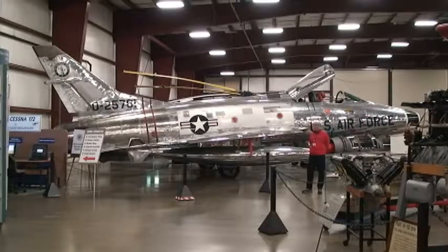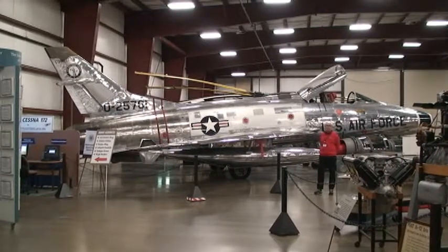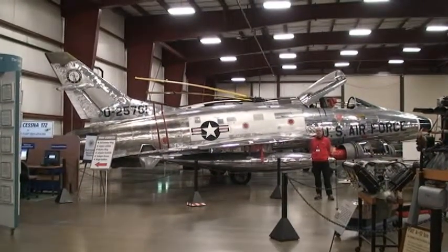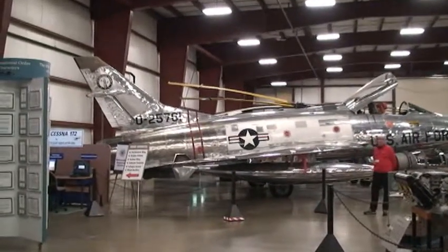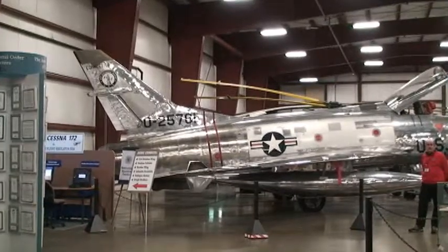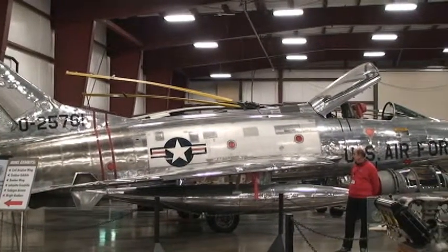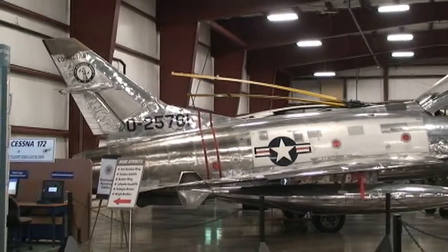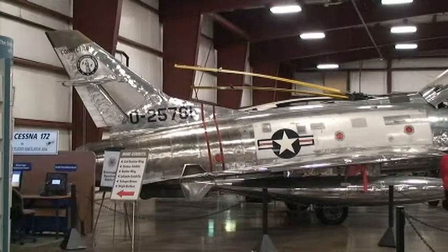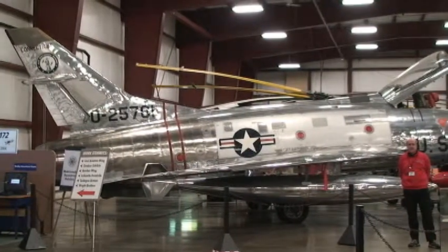Here we have an F-100, nicknamed the Super Sabre. It was a Cold War era fighter, used extensively in Vietnam for ground support. As you can see, it's made out of aluminum, unpainted, primarily for weight. If you look at the back end, it looks a little bit discolored — but that's not discolored aluminum, that's titanium. The aircraft had an afterburner, and if the back end were made out of aluminum, it just would have melted away.